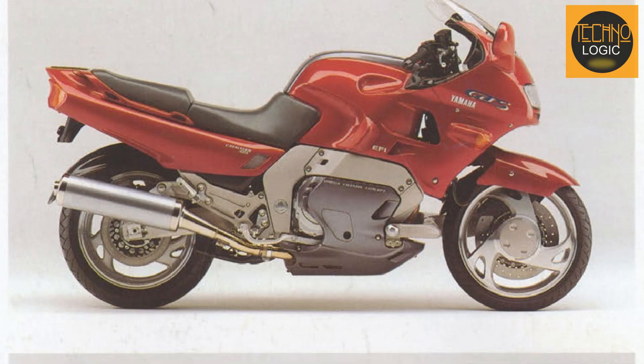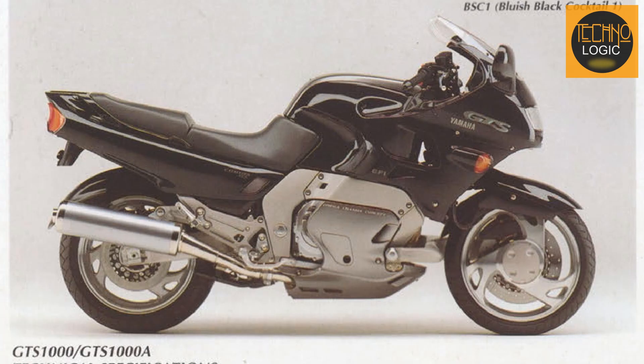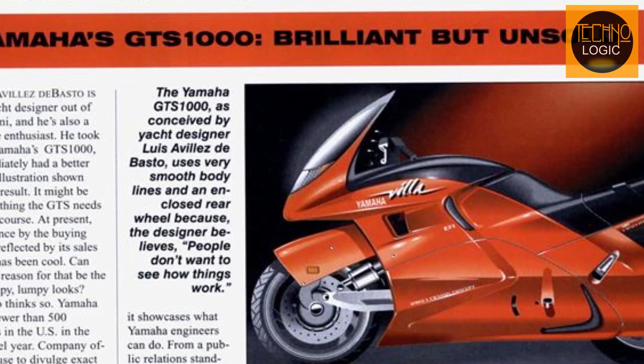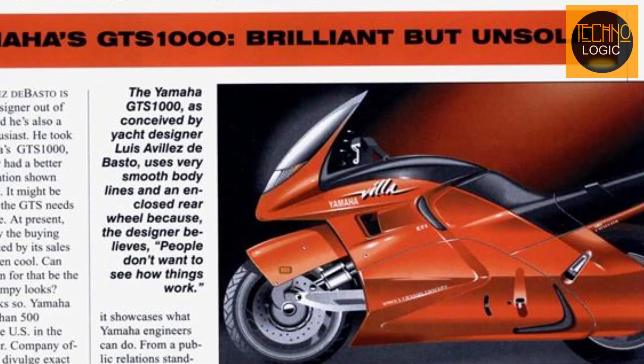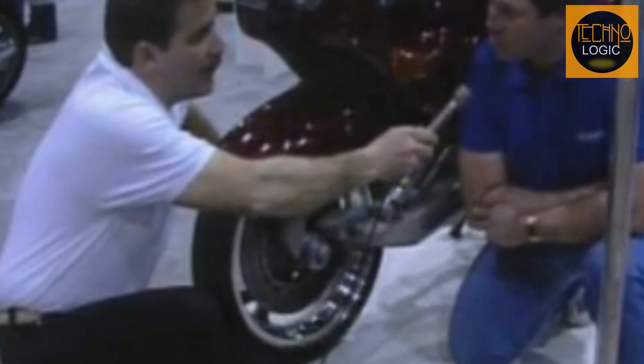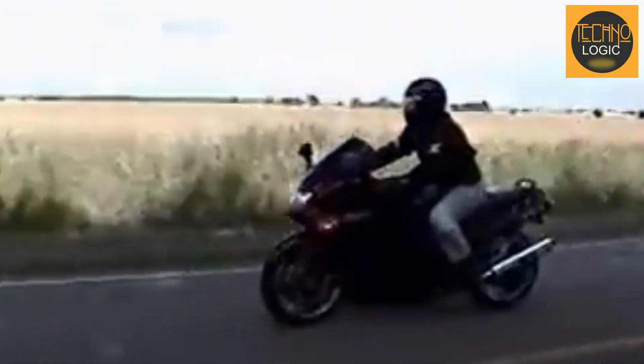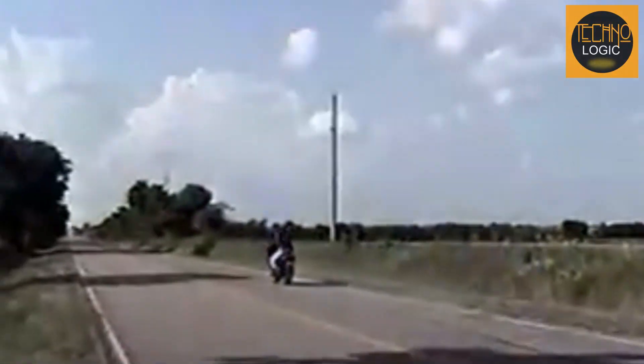Despite its groundbreaking design, the Yamaha GTS-1000 only lasted a year in the U.S. market. One of the main reasons for its short-lived success was its high price tag — priced at approximately $12,999 at launch, it was considered too expensive for the sport touring segment, especially since its standout feature, the RADD front suspension, wasn't fully appreciated by the market at the time. Riders often compared the GTS-1000 to other bikes with more aggressive performance or conventional designs, such as the Kawasaki ZX-11 or Honda ST-1100, which were sold at more competitive prices. As a result, the advanced technology like the forkless suspension and Omega frame structure didn't seem appealing enough to justify its price for consumers prioritizing speed or economic value.